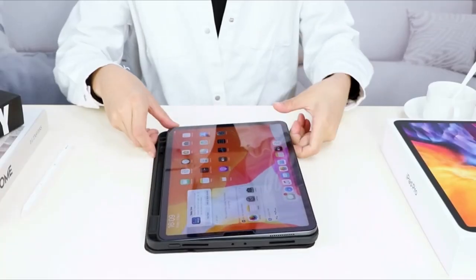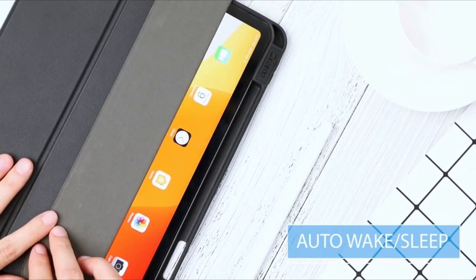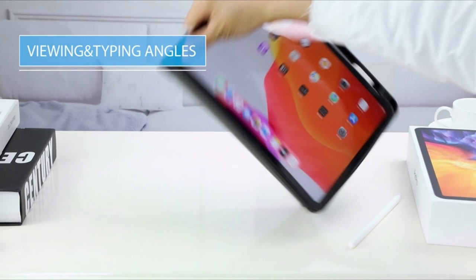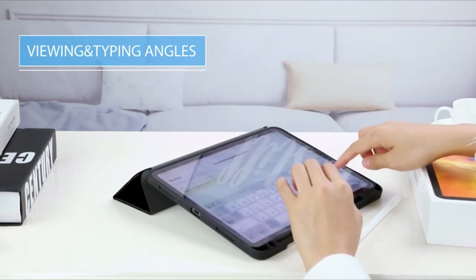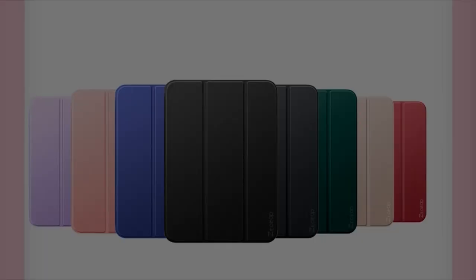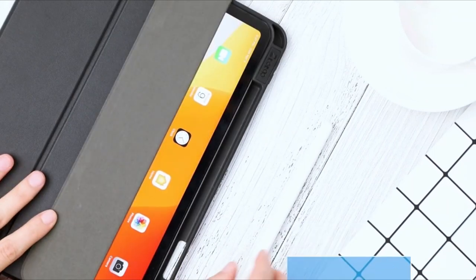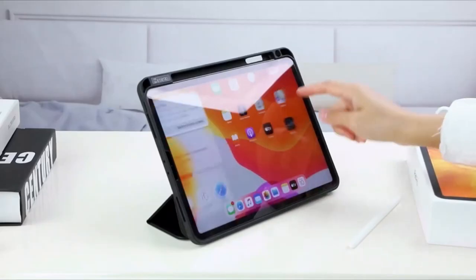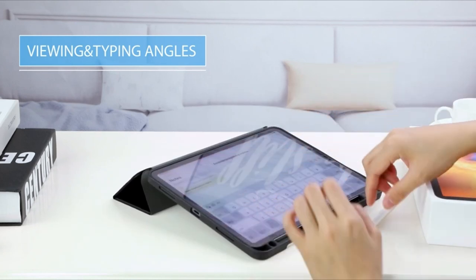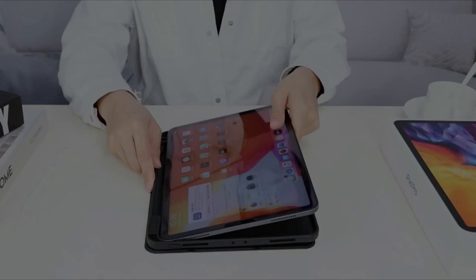At number 7 is ZTOTOP Cases. ZTOTOP Cases introduces an exclusive case designed specifically for the iPad Air 6th generation 11-inch in 2024. This innovative case is tailored to support the second-generation Apple Pencil's magnetic adsorption and wireless charging function, with a dedicated slot for easy carrying of the Apple Pencil. The new version magnetic smart cover not only provides protection but also supports the auto-wake and sleep function, conserving power and extending battery life for prolonged usage. The case features a cutout at the power button for effortless fingerprint unlocking, ensuring seamless access to all device features, with precise cutouts allowing easy access to all ports and buttons.